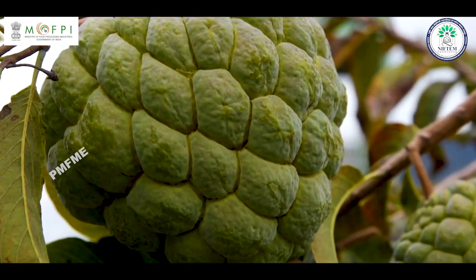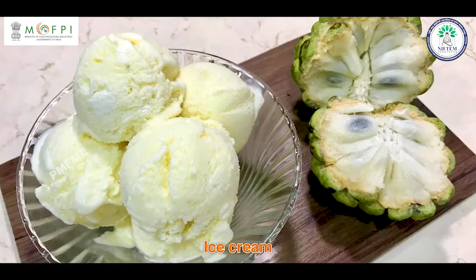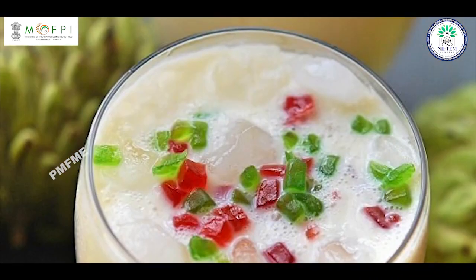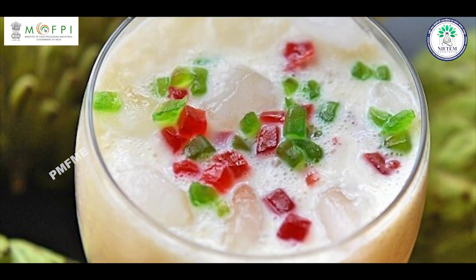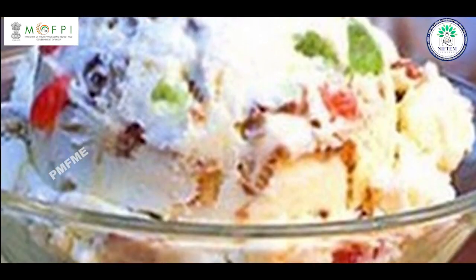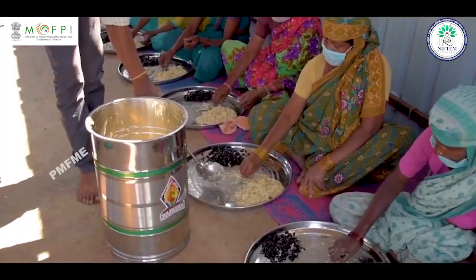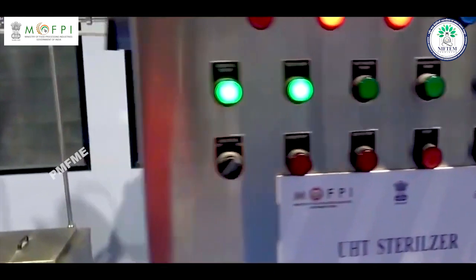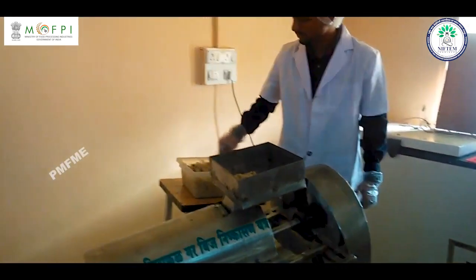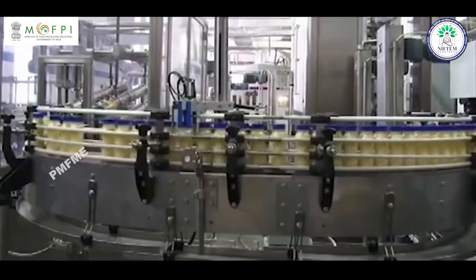A number of value-added products like ready-to-serve beverages, ice cream, squash, and toffees can be prepared to utilize the nutritional potential and add new flavor or taste to the market. In this video, we will show you how to make RTS from Custard Apple step by step. RTS is a type of fruit beverage that is not diluted before serving; hence it is known as ready-to-serve.